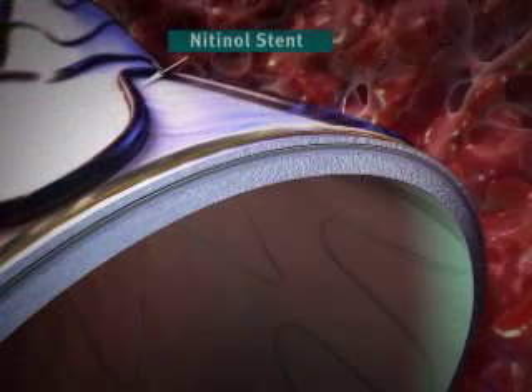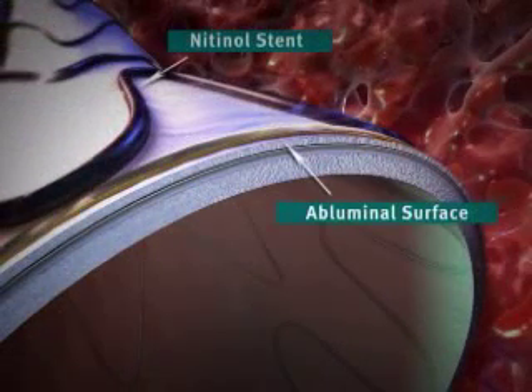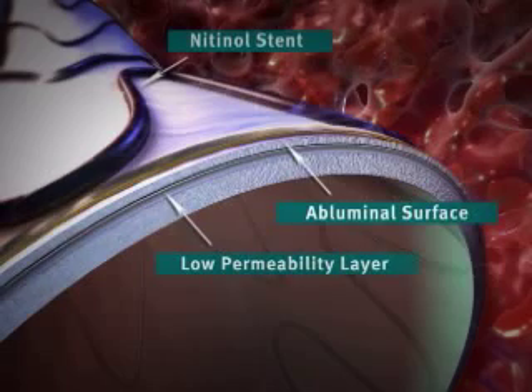During the webcast, you will see how doctors use the Gore-Tag thoracic endoprosthesis to seal off the aneurysm and create a new path for blood flow. That will exclude the aneurysm from circulation and thrombosis, take the stress off the wall and reduce the risk of aneurysm rupture.